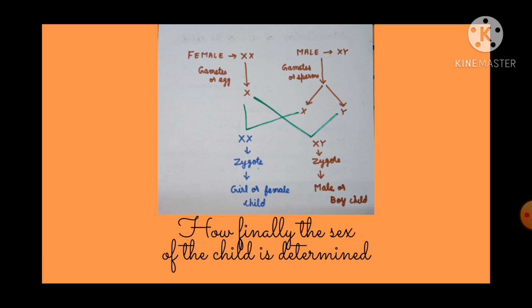In half of the sperm it will have the X chromosome, whereas in the other half of the sperm it will have the Y chromosome. When X combines with X, then in the zygote the genetic constitution will be XX, and when there is an XX genetic composition, then a girl or female child will be formed. Whereas when an egg containing X chromosome combines with a sperm having Y chromosome, then the zygote will have XY as its genetic constitution, and a male or boy child will be born.